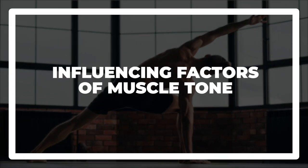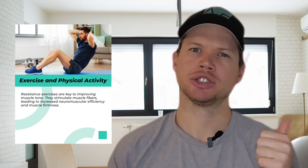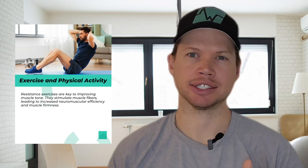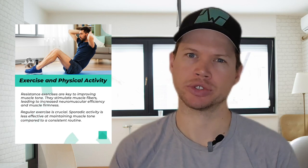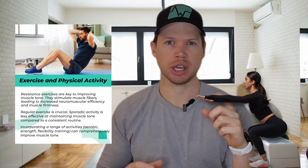So what factors influence muscle tone? First, of course, we have exercise and physical activity. Resistance exercises are key to improving muscle tone — they stimulate muscle fibers, which leads to increased neuromuscular efficiency and muscle firmness. Consistency is really important here; regular exercise is crucial to maintain muscle tone, as sporadic activity is shown to be less effective compared to a consistent routine. It's also important to maintain variety in your exercise. Incorporating a range of activities — both aerobics, strength, and flexibility training — can comprehensively improve your muscle tone.